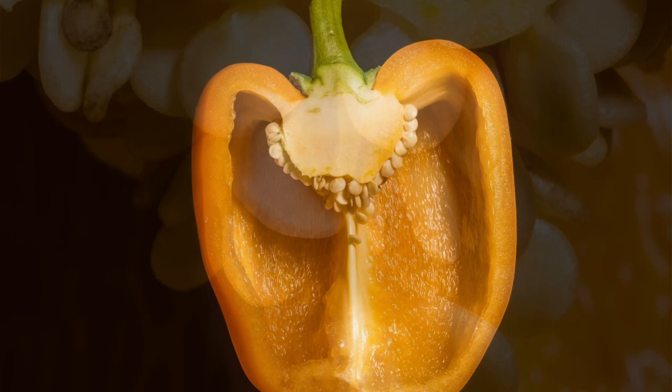The answer is D. A bell pepper. If you got it right, give yourself a point.